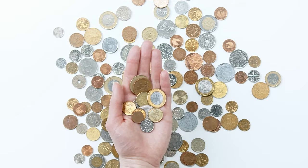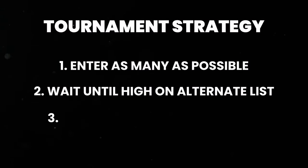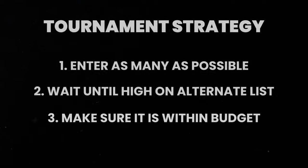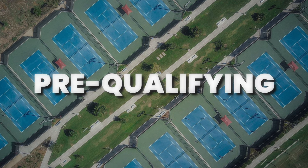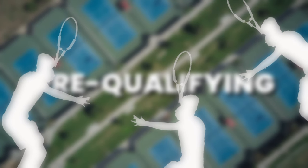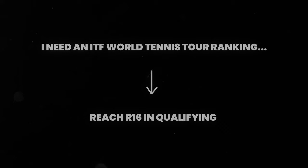This is where it gets tricky - I have to play a game of probability, which isn't ideal on a budget. I'll need to enter as many tournaments as possible and wait for one where I'm reasonably high on the alternate list. Pre-qualifying sounds ideal, but last time I played it, it was essentially a wild card tournament where anyone on the entire entry list could enter - I ended up playing someone seeded in the main draw with a ranking of 300 in the world in my first round. To get into qualifying regularly I need an ITF World Tennis Tour ranking, which requires reaching the last 16 of the qualifying draw by winning one or two qualifying matches.